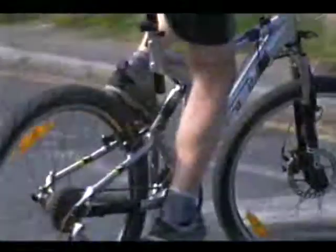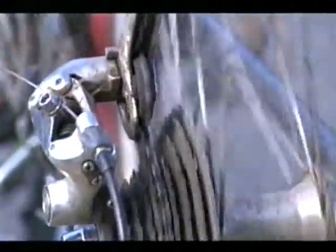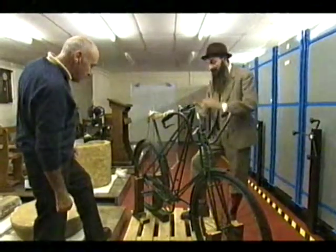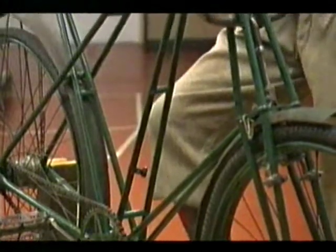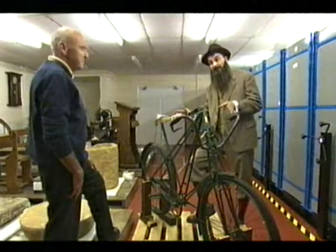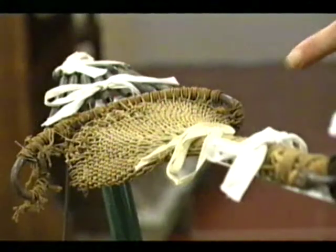It wasn't just the French who brought something special to Stroud. Danish engineer Michael Pedersen was a brilliant inventor, but no businessman — he was exploited by others and never made a fortune. This is the Dursley Pedersen bicycle. No doubt you own a bicycle yourself. Riding on the penny farthing with the big wheel at the front was most difficult to ride and most uncomfortable. Notice the saddle — it is not an ordinary saddle.